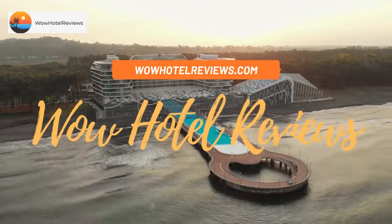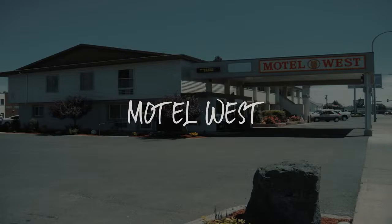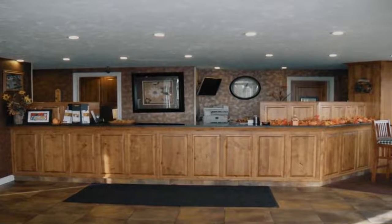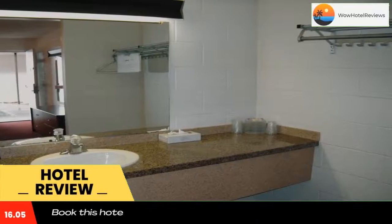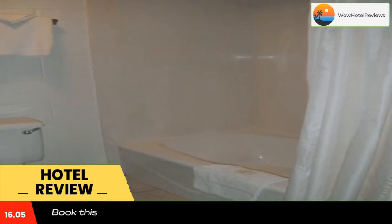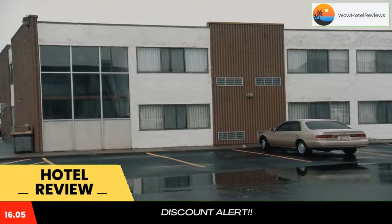Hello guys, welcome to Wow Hotel Reviews. Today I am reviewing Motel West, a two-star hotel. Please use our Booking.com link in the description to book the hotel and get special pricing. Some of the most popular facilities are pet-friendly, free parking, free Wi-Fi, family rooms, and non-smoking rooms.